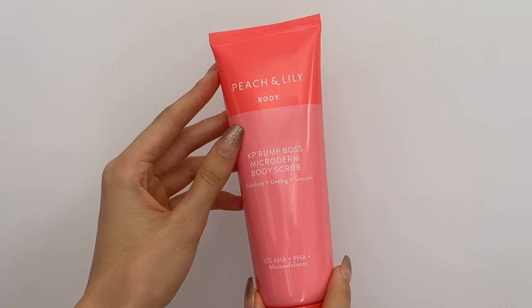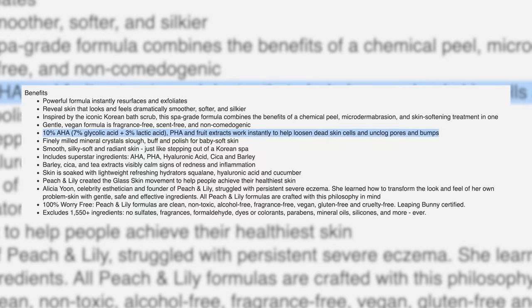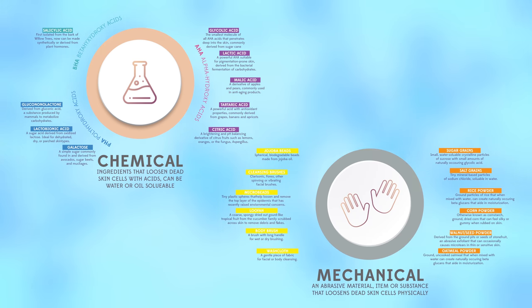This is a body scrub that not only has physical exfoliators, but it also combines AHAs and PHAs — alpha hydroxy acids and poly hydroxy acids — at 10%. You can think of this as a blend of chemical and physical exfoliation. The chemical exfoliation helps you get a more even scrub, whereas the physical gives you that sensation that makes you feel like you're having a sensorial experience with your skincare.